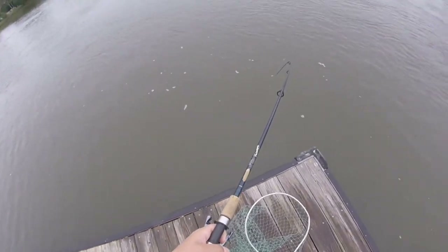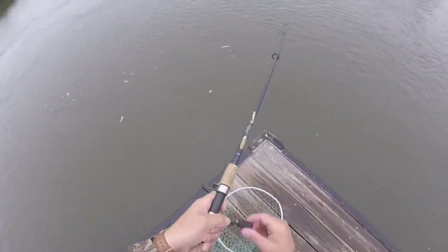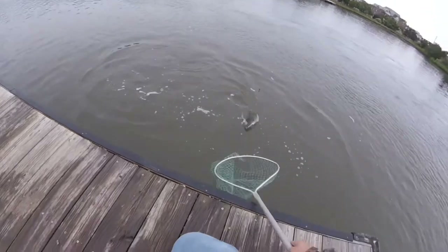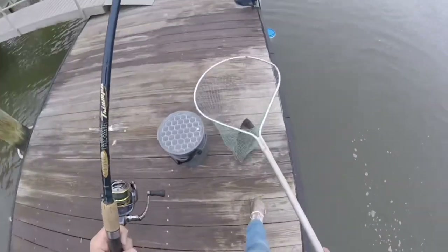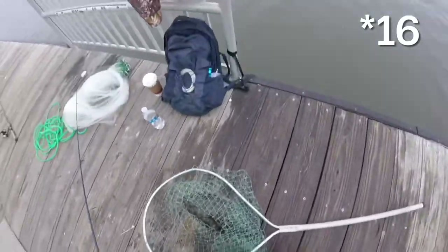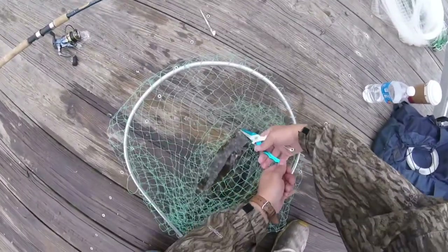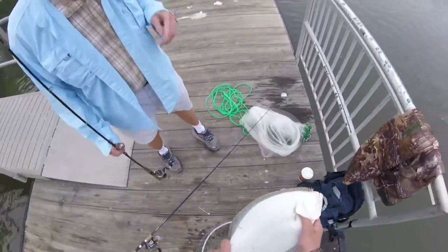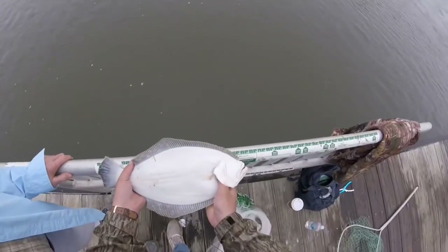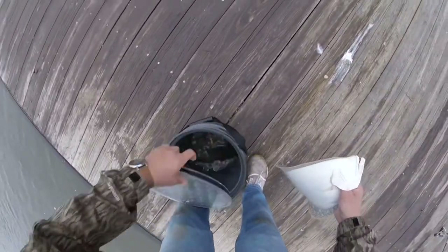Feels like a keeper. It's going to be close — I think he's 15. He was pretty close to the dock too. Oh yeah, 16 and a half — oh man, that'll keep! That's going in the frying pan.